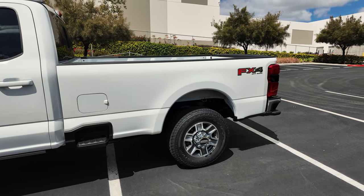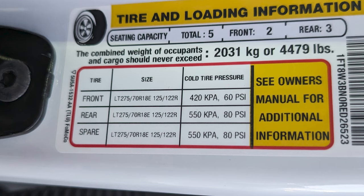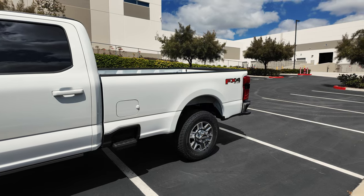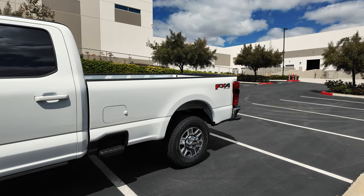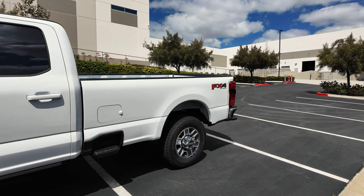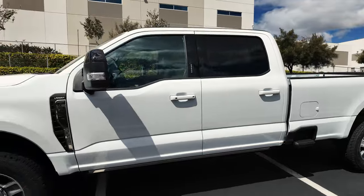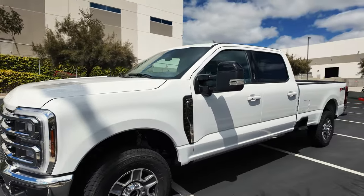The F-350 also offers additional weight capacity. I will put a picture here of what the GVWR is for this vehicle — I think it's over 4,400 pounds of load capacity. The F-350 really is the better platform. The F-250 is a great truck, but it's really just a three-quarter ton truck and it's not giving me enough carrying capacity for what I need.